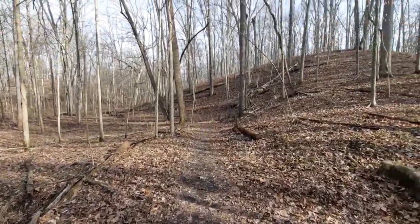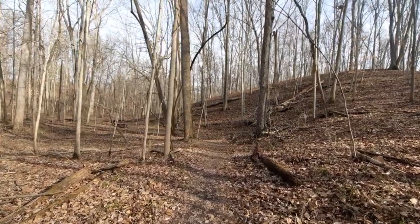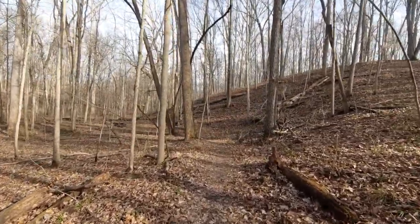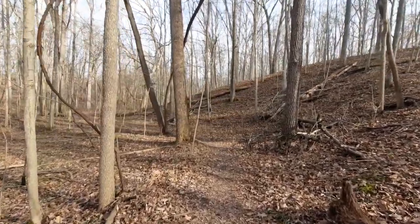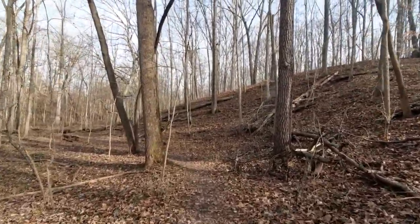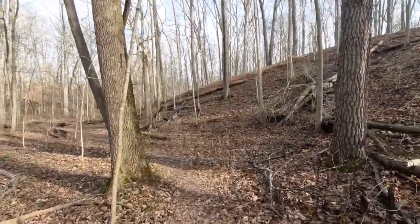Howdy mates. Good late morning. Today is Thursday, January 14th, 2021. I'm out at the Bruckner Nature Preserve along the Buckeye Trail.